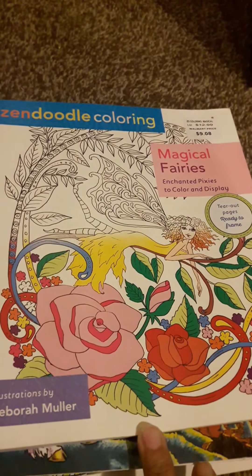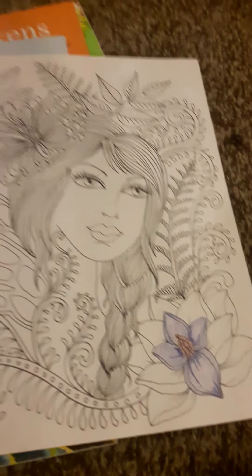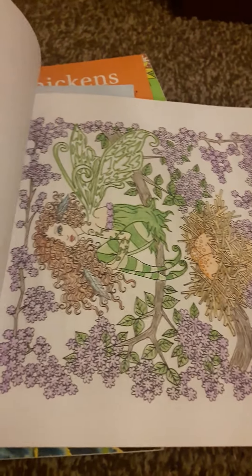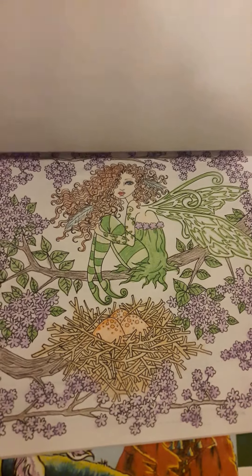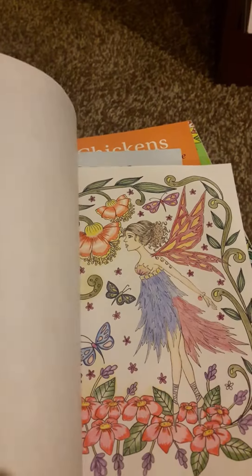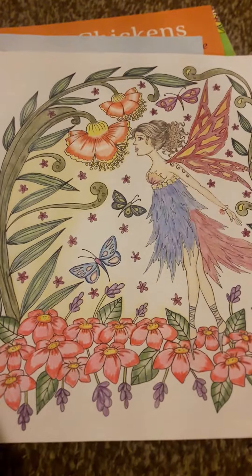Zendoodle Coloring — Magical Fairies, illustrated by Deborah Muller. I've done a couple. My sister, she colors in here too — she's not really into coloring, but she did that. I started that flower. I did that one. My sister did this one — she mostly draws. She did that one, so she was really going at it with this coloring book. I did that one; I didn't finish, I stopped to do the background.